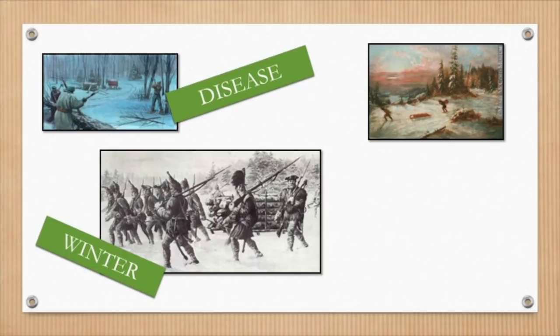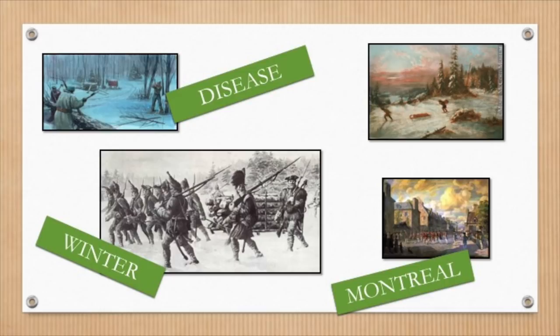Remaining French soldiers fell back to Montreal and continued to resist the British until they were forced to surrender a year later, on September 8, 1760. Finally, the British officially controlled New France.